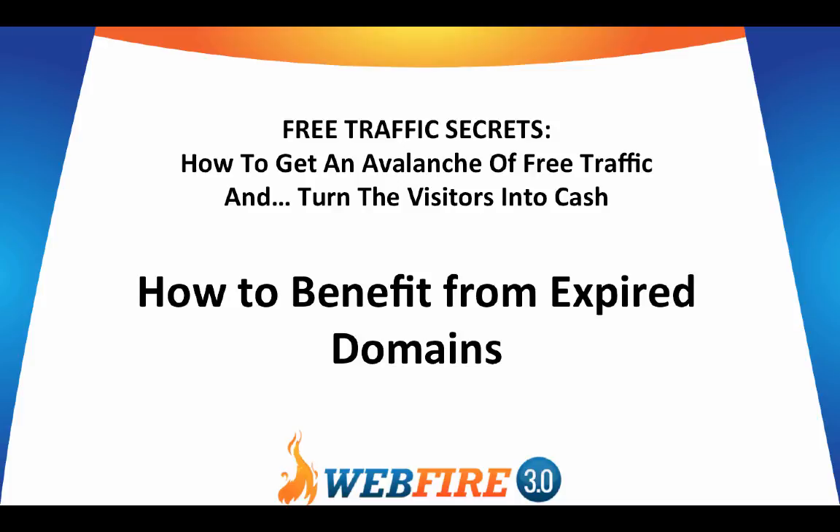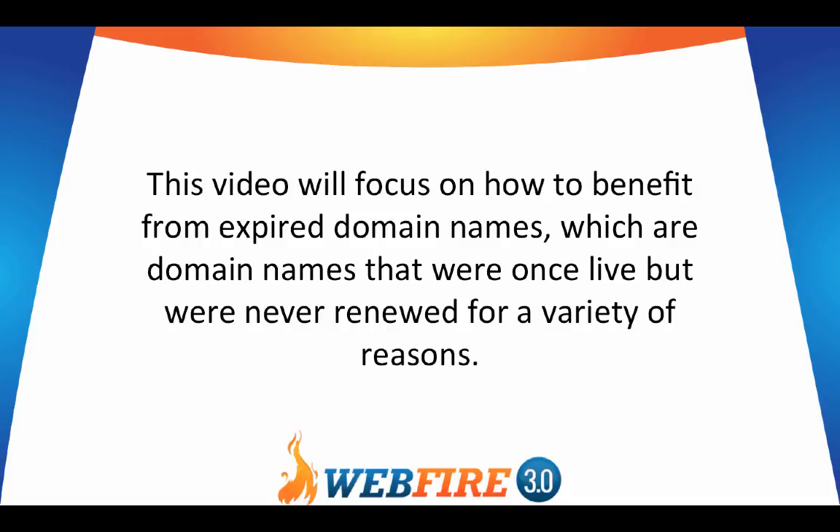In this video of Free Traffic Secrets from WebFire, we'll talk about how to benefit from expired domains. This video will focus on how to specifically benefit from expired domain names, which are domain names that were once live but were never renewed for a variety of reasons.